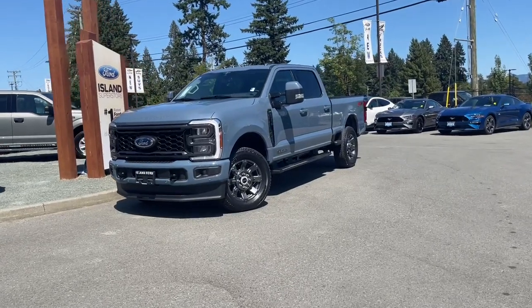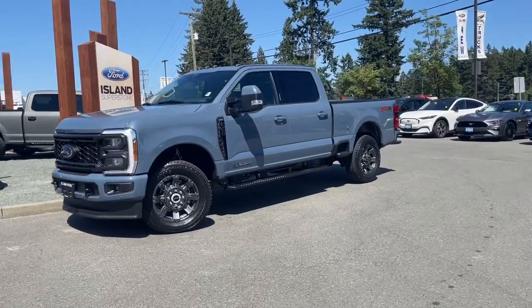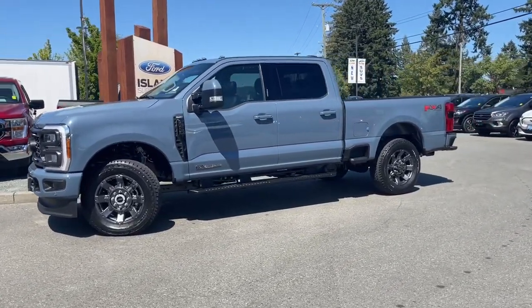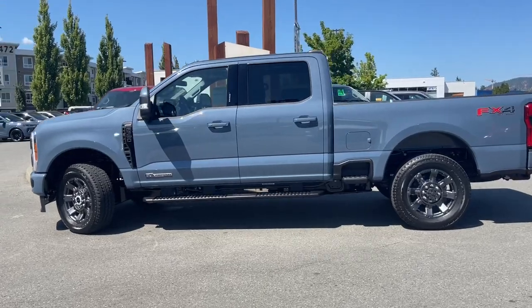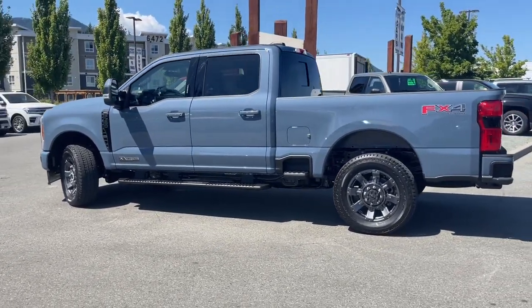It's a great day for a drive, especially in a 2023 F-350 Lariat in azure gray, with black leather interior, seating for five, four doors, and a six and a half foot box. This vehicle has a 6.7 liter Power Stroke turbo diesel engine — it's a V8 with a 10-speed automatic transmission and it's a 4x4. This is a workhorse.